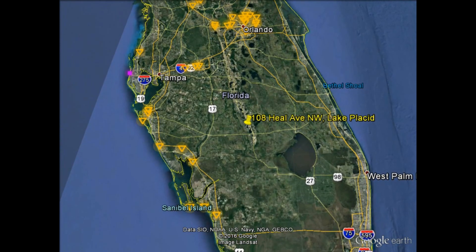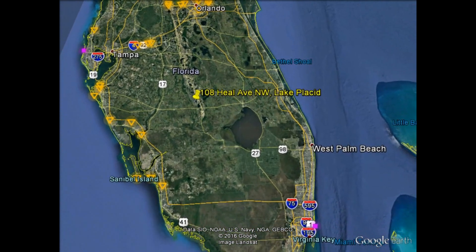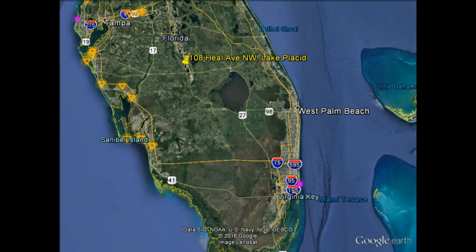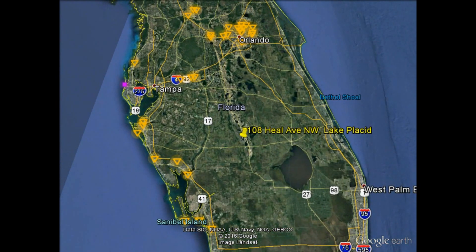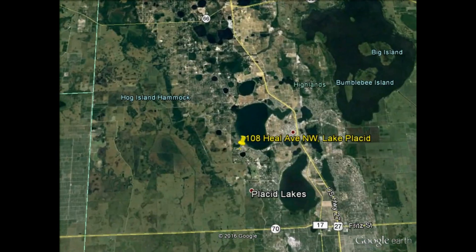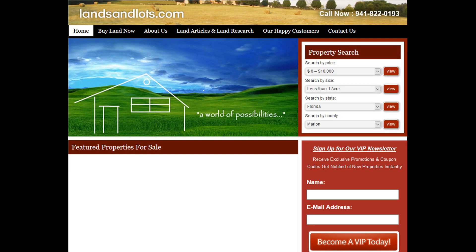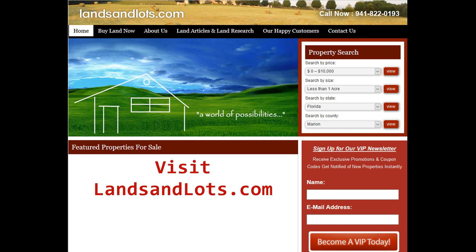You start to see Lake Okeechobee down here — one of the largest freshwater lakes in the country — and then you see the Atlantic Ocean to the east. Zooming out a little bit more, you start to see major cities: Orlando just to the north, Sarasota and Tampa to the west, Cape Coral and the Fort Myers area to the southwest, and then West Palm Beach, Fort Lauderdale, and the Miami area. So again, a nice property located around many lakes, lots of different activities, and a nice golf course community.